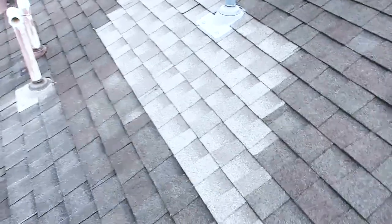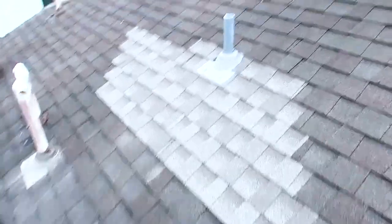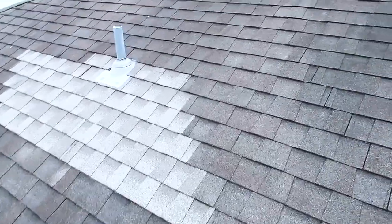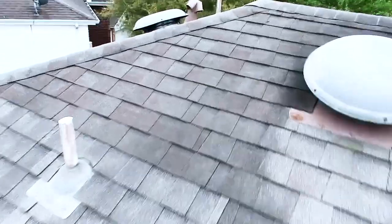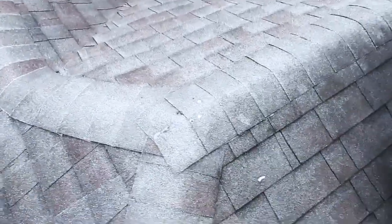First pass, we saw some water stains in the master bedroom area and the master bedroom closet. Right here we have some patches around the plumbing stack, so we know we've had some issues. As an inspector, we are required to call this out. This roof is aged a little bit, but it's not terrible. The only thing we found is a little bit of granule loss across the top.